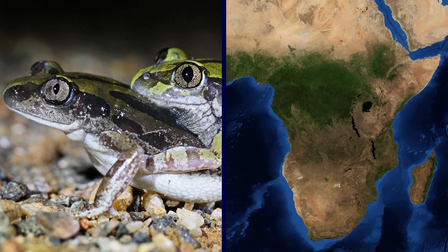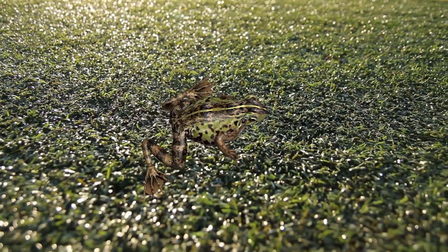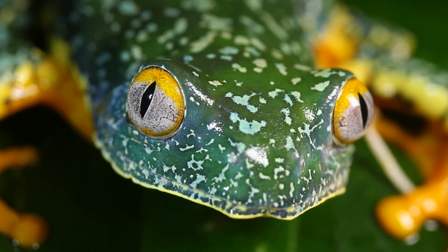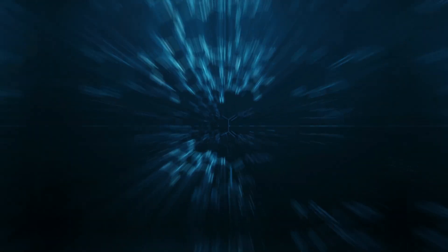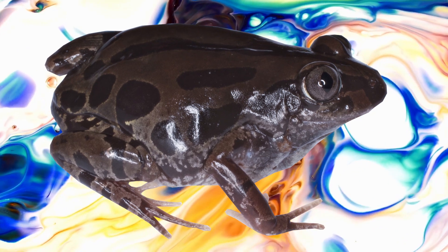Also known as the Senegal Running Frog, this tree frog makes a sound like tiny bubbles popping. Ranging from light greenish gray to tan, they are found in South Africa. With their many markings and stripes, they can easily camouflage themselves between blades of grass. Even though most frogs are poisonous to discourage predators, they aren't necessarily toxic to humans — it depends on the type of frog, the concentration of the substance they secrete, and how it is delivered. In the case of the Bubbling Cassina, it's probably best to enjoy the species from afar.